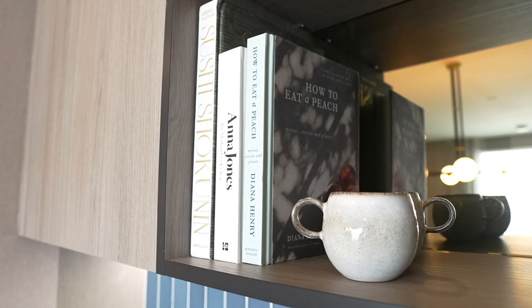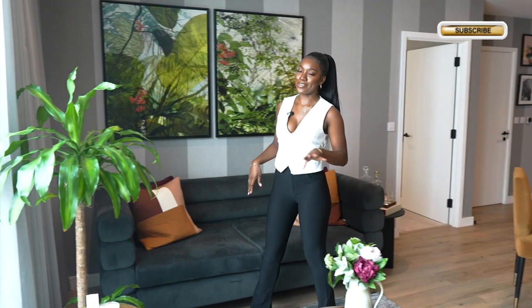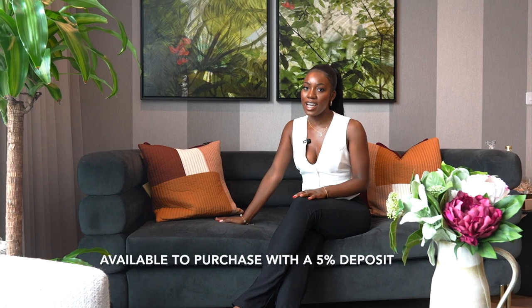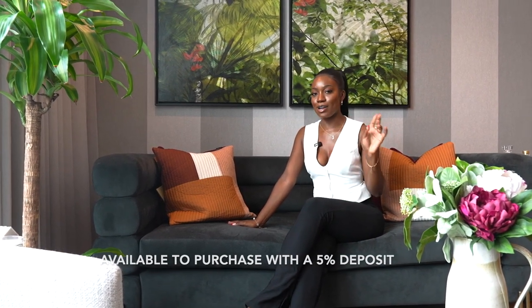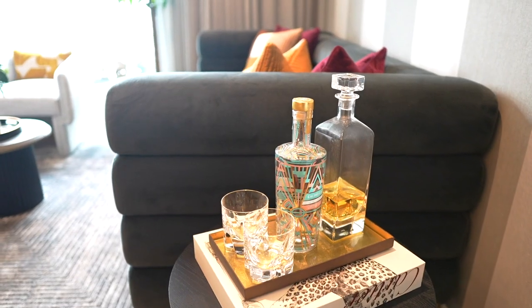You can actually buy these apartments at the Green Quarter with only a five percent deposit — that's right, so keep watching to find out more. I love the interiors and how spacious it is.